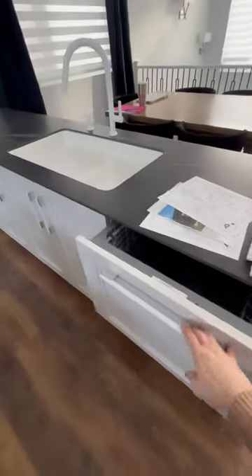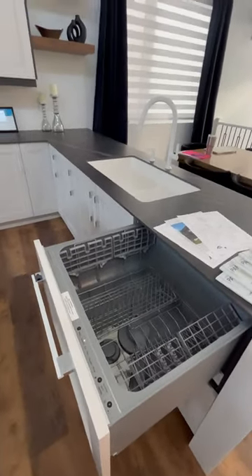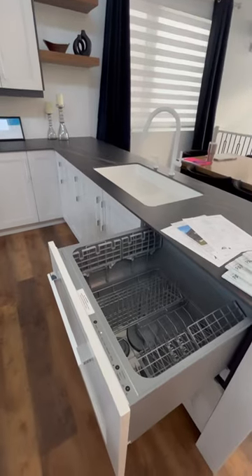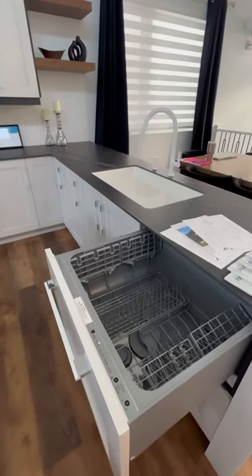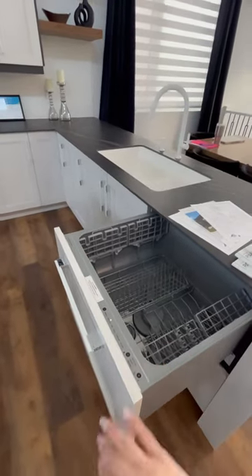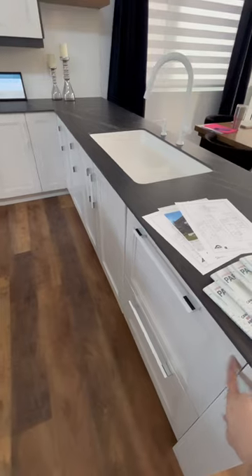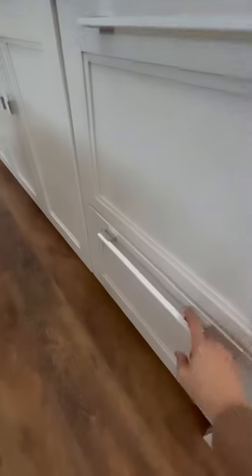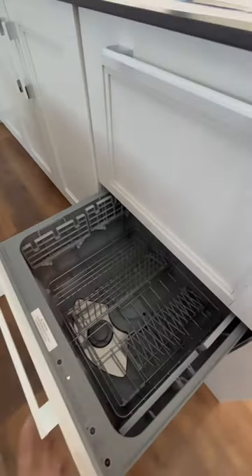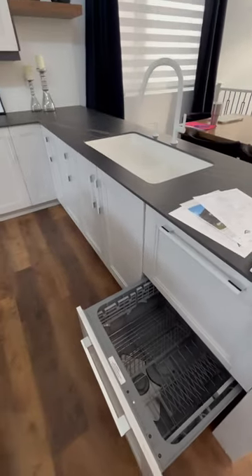This here is one of my favorites. You know how when you're eating and you put dishes on the countertops, then you run a load of dishes, keep eating, and there are more dishes on the countertop? Well, you can fill in your drawer, shut the drawer, run the dishwasher — and you can still keep filling the other one while one is running. So there's no need for dishes on the counter.